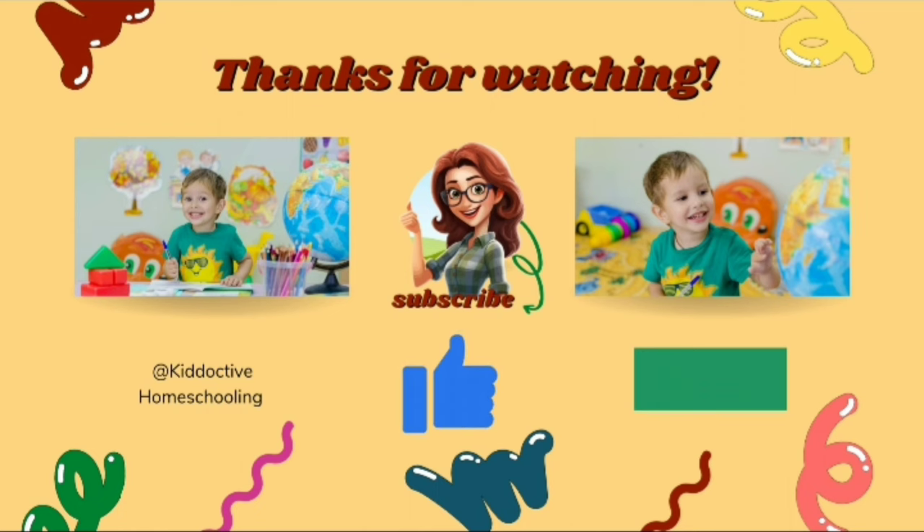Now look everywhere. You can tell the position. You learned a lot. Bravo! Thanks for watching. Do like, share, and subscribe. Bye-bye!